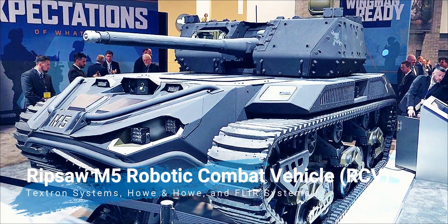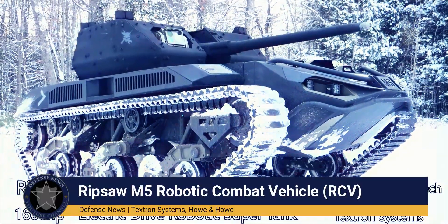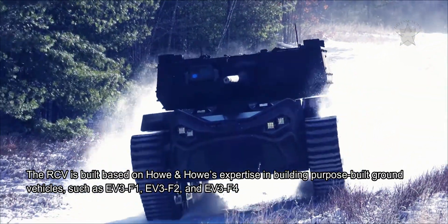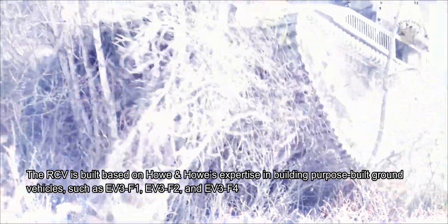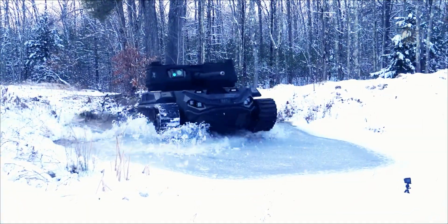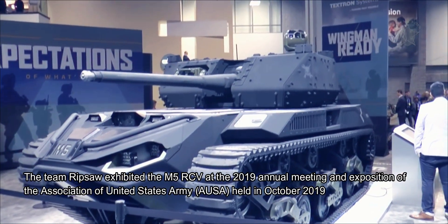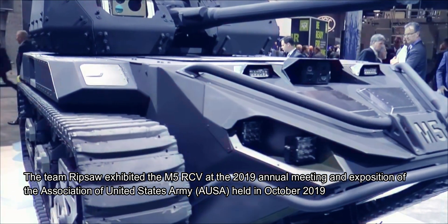The Ripsaw M5 is a robotic combat vehicle (RCV) developed by Team Ripsaw, which consists of Textron Systems and Howe & Howe Systems. The RCV is built on Howe & Howe's expertise in purpose-built ground vehicles such as the EV3-F1, EV3-F2, and EV3-F4. Team Ripsaw exhibited the M5 RCV at the 2019 annual meeting of the Association of the United States Army, held in October 2019.